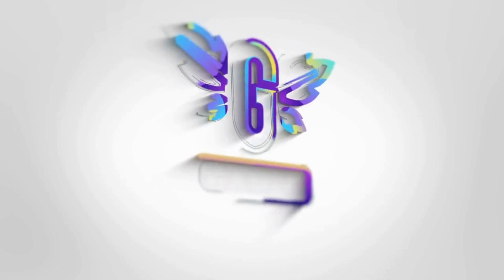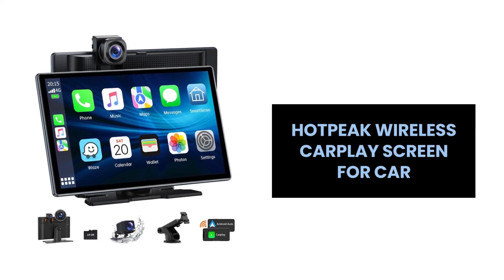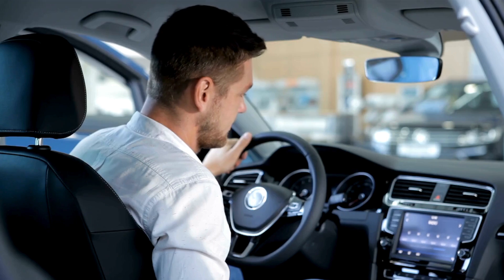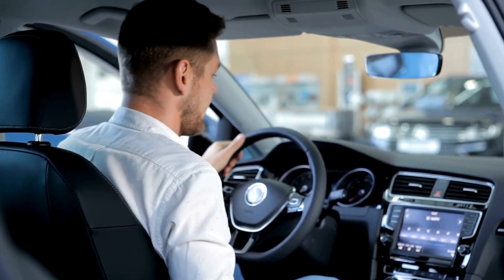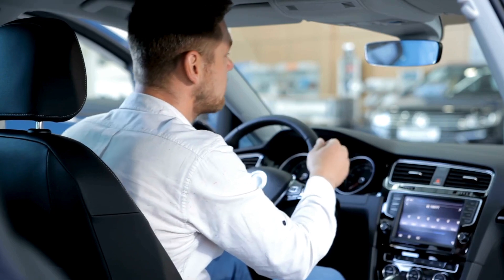Welcome back, Tech Enthusiasts. Today we're reviewing the Hotpeak Wireless CarPlay and Android Auto screen for car. This portable car stereo is packed with features that will transform your driving experience. Let's get started with features.